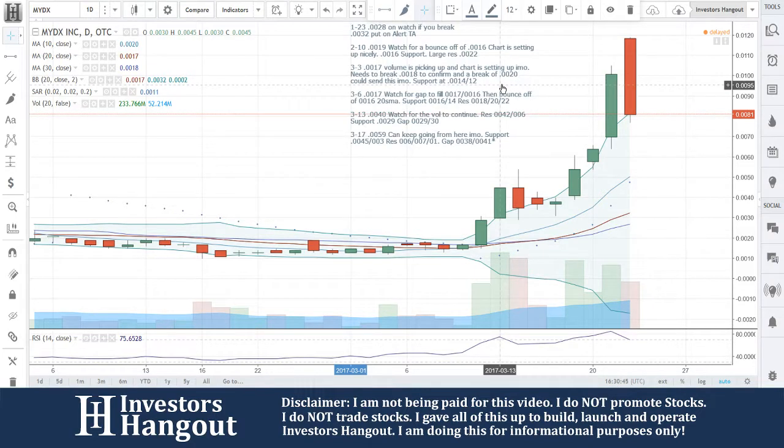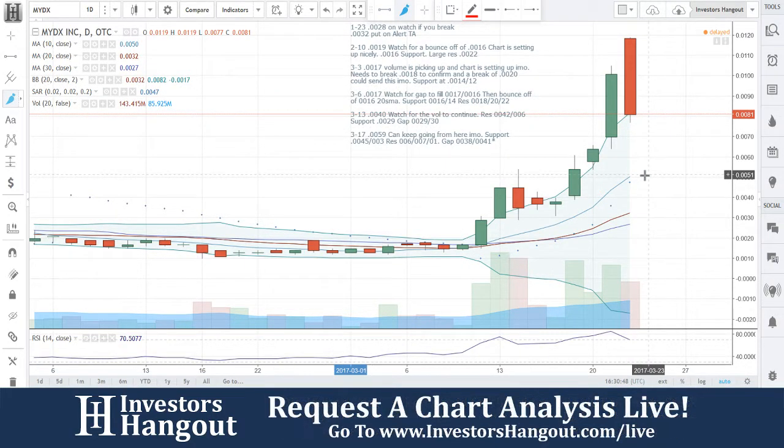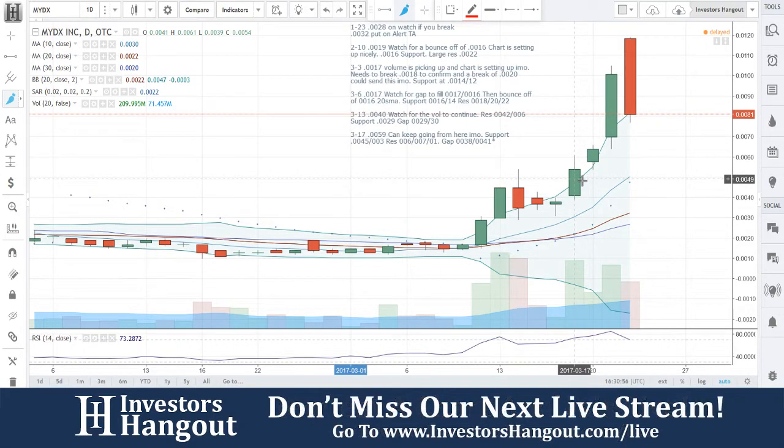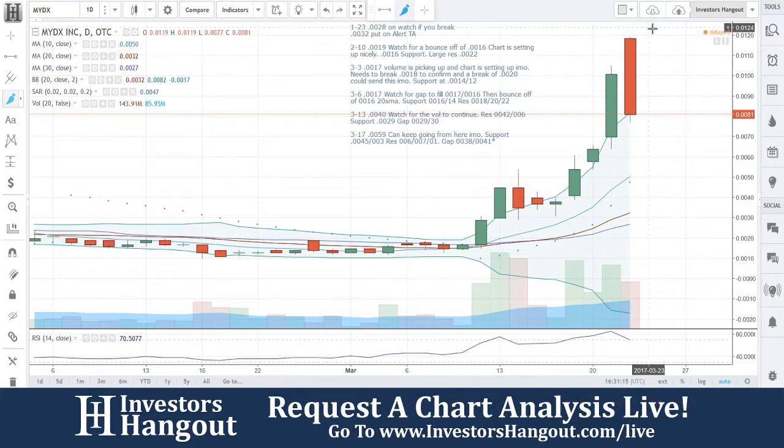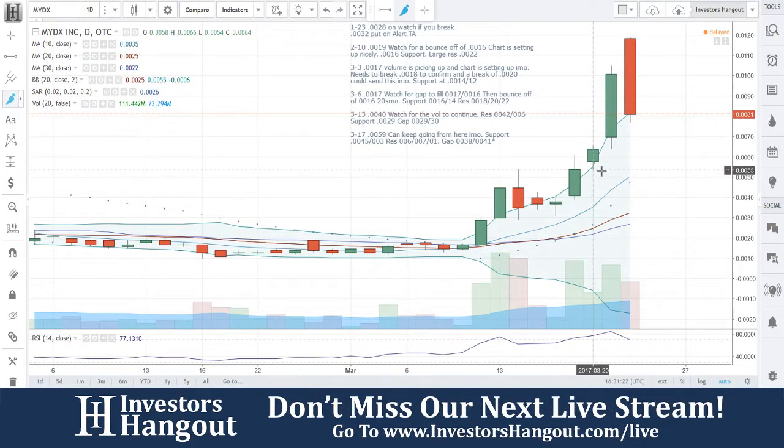0.059 can't keep going from here, in my opinion. Support is at 0.045 and 0.03. This was over on the 17th at 0.059, which is exactly where that red line is where I said it can't keep going from here. You guys went all the way up over 100% gain on that one — up 100% in four days — when I said it can't keep going from here, on Investors Hangout Live at investorshangout.com forward slash live.